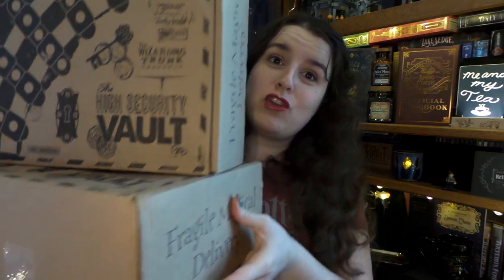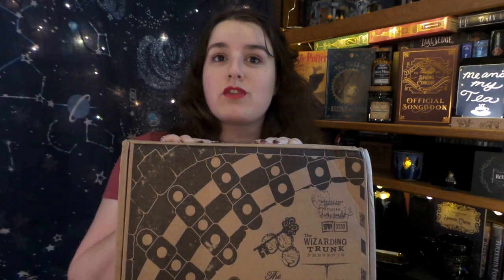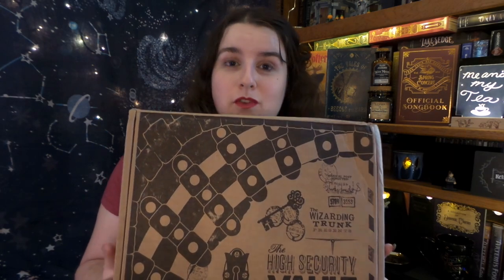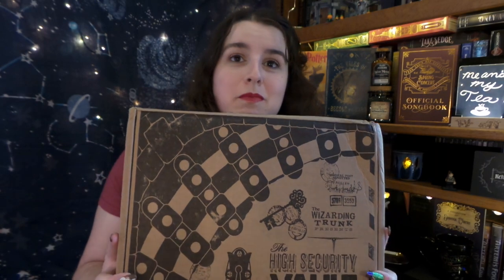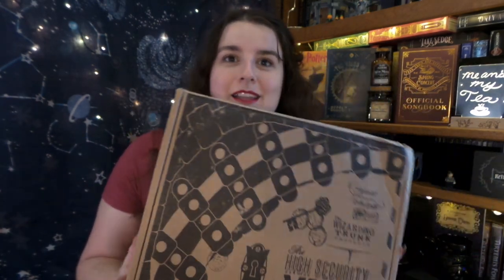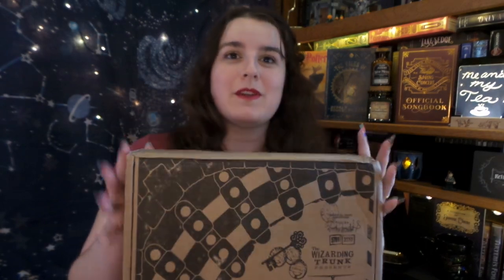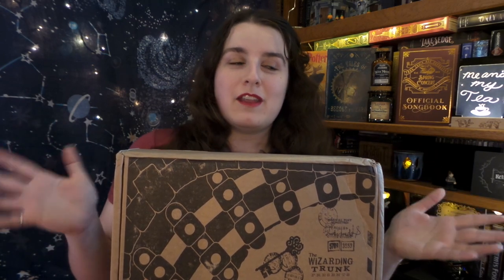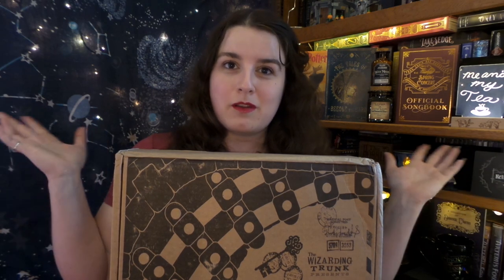Not only do I have one Wizarding Trunk box, I have two magical delivery and I am so excited to get into these because I am very new to the Wizarding Trunk game. I've only gotten the Keep Collecting box and so I am super excited for this box because in here are between 10 to 15 items from previous boxes. This is a mystery box — I saw it advertised on their website and I just had to get one.